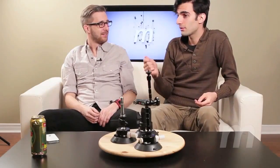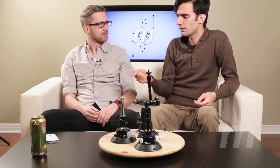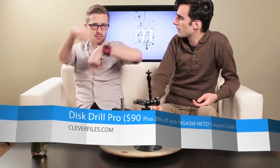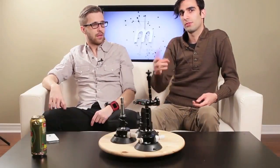That being said, I liked it so much that the guys at Disc Drill offered to have a coupon code for us, which is scrolling across the bottom of the screen right now. That's 20% off, so what once was $100 is now $80.